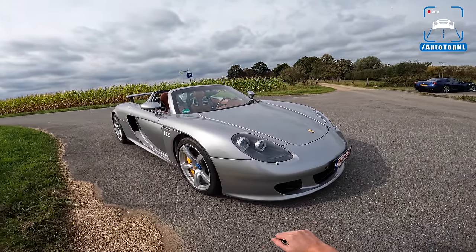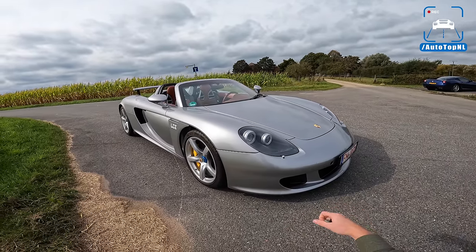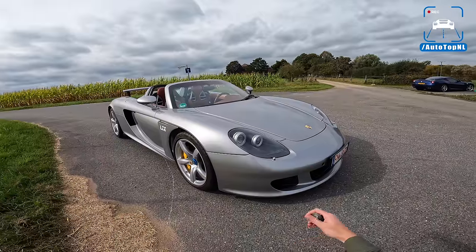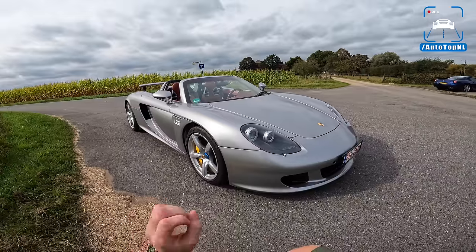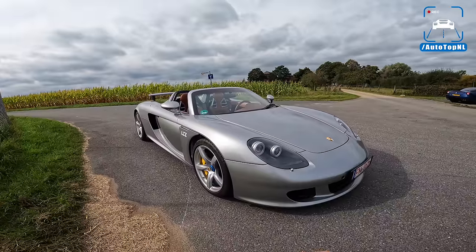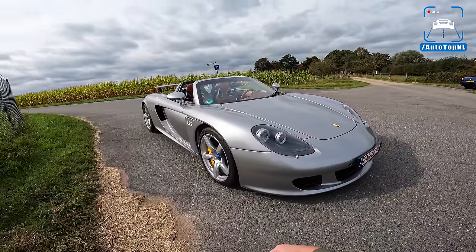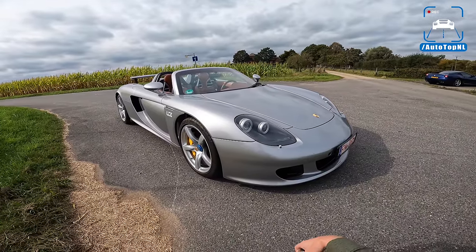I'll start by saying thank you to LCE Performance and Daniel the owner in particular for allowing us to drive this car. It is a massive honor and I am so grateful. We are able to offer you guys this experience because that is what this channel is all about — we try to convey the experience of driving these cars as purely and as directly as possible. That is our creed, and the fact that Daniel has agreed to let us drive this car is amazing. Thank you Daniel.